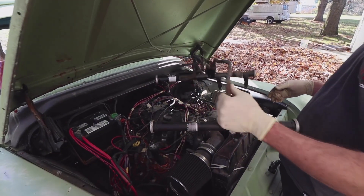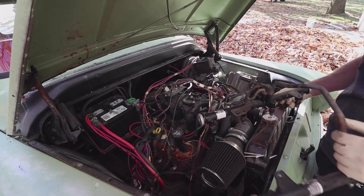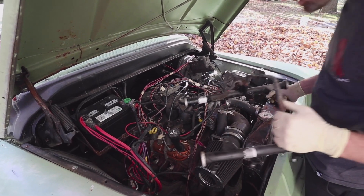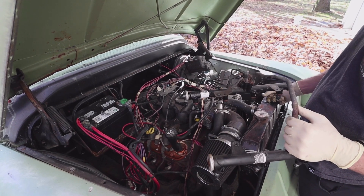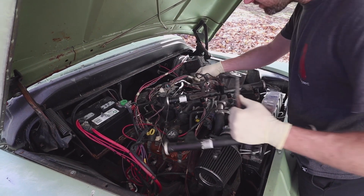Rails done, cleaned out the injectors, they all are working. We're going to put it back together and see if it runs any better. Hopefully cleaning them or moving them around did something, but we'll find out.